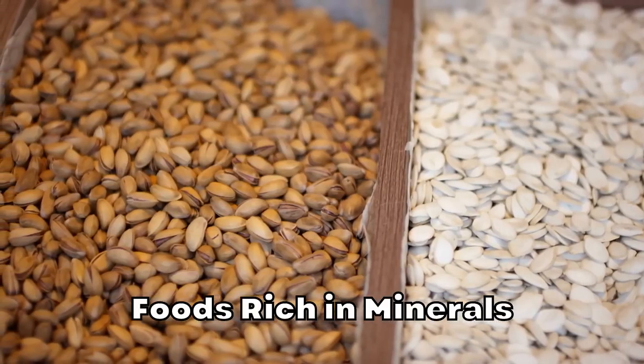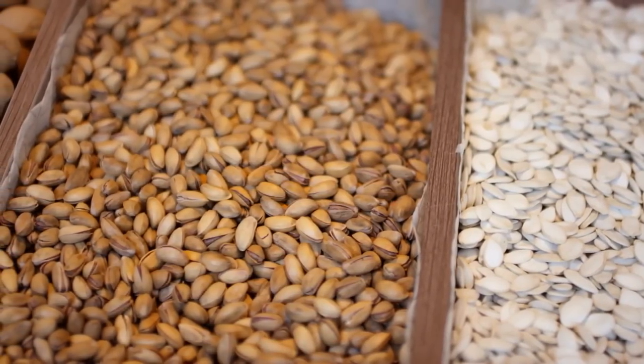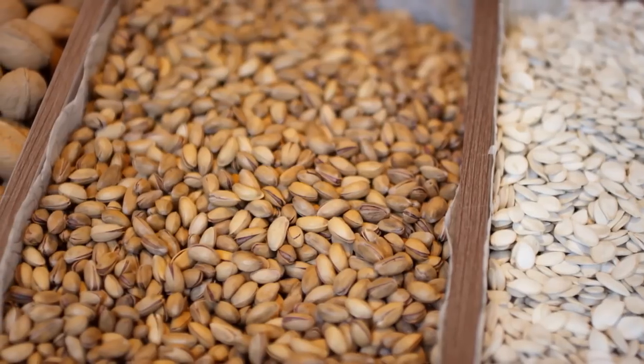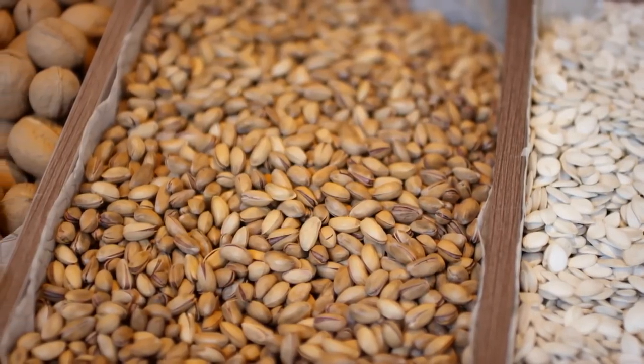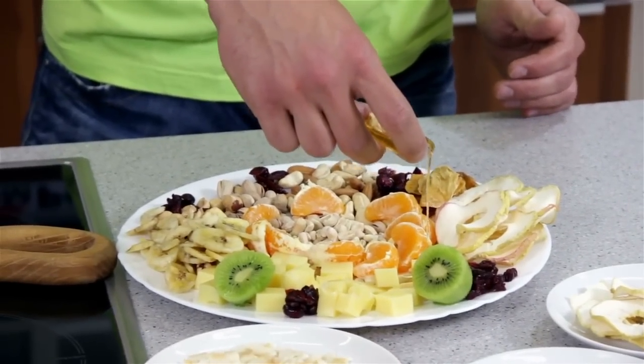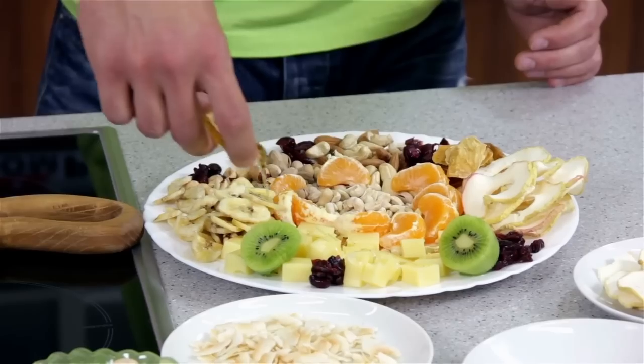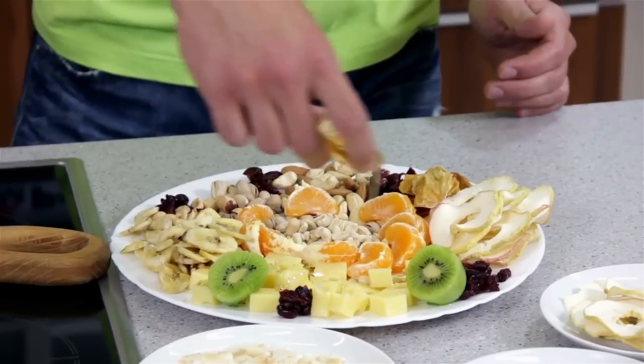When it comes to foods rich in minerals, nuts and seeds are packed with an array of minerals, particularly rich in magnesium, zinc, manganese, copper, selenium, and phosphorus. Whole nuts and seeds make a convenient, nutrient-dense snack, while nut and seed butters can be incorporated into smoothies and oatmeal, or paired with fresh fruit or vegetables.